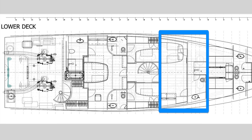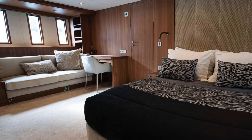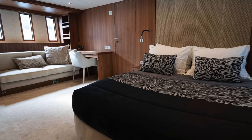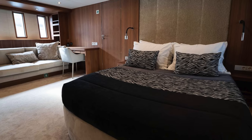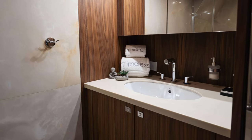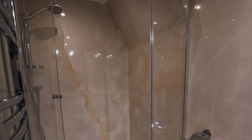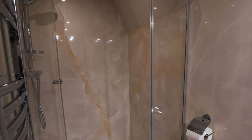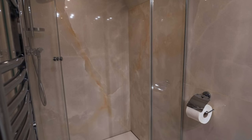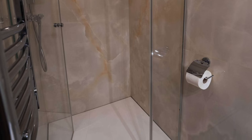Now let's have a look inside the forward VIP cabin. Here we have a plush bed, a comfortable couch and a practical small desk area, ensuring guests feel right at home. Moving into the en-suite, you'll find a modern sink and generous cabinet storage for toiletries and personal items. The en-suite also features a spacious shower, providing guests with a refreshing and relaxing experience during their stay on board.